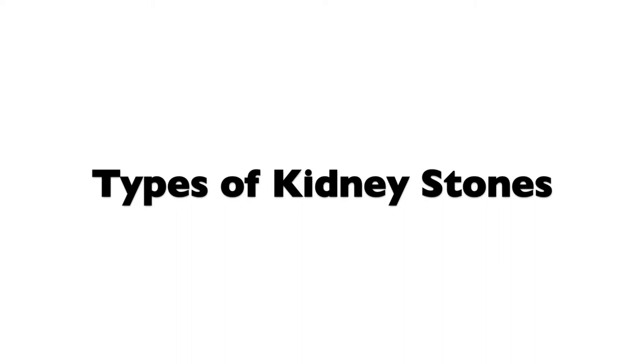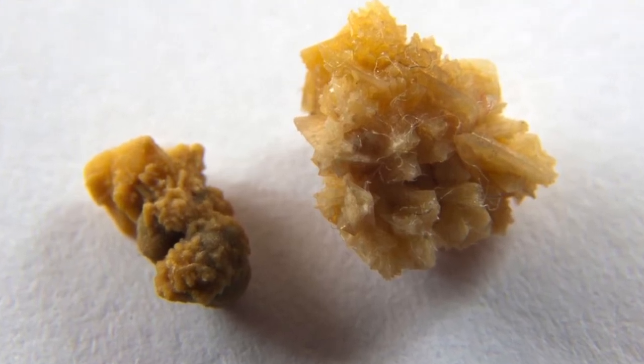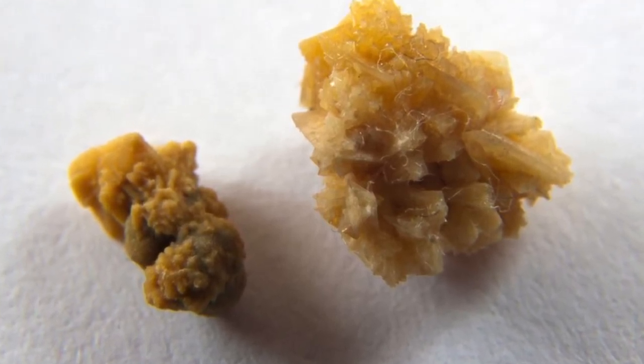Now let's go over the types of kidney stones. The first type is calcium stones, the most common type. Calcium or oxalate builds up in the kidneys if you are taking in too much vitamin D or calcium in your diet. You can also get this type of stone if you are very dehydrated, sweat a lot, and don't replace your fluids.